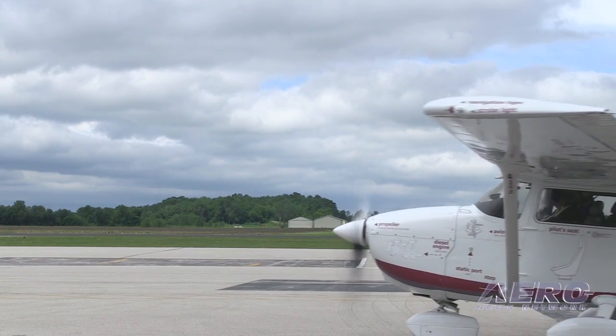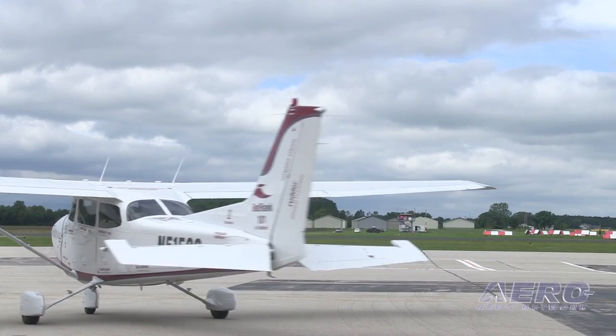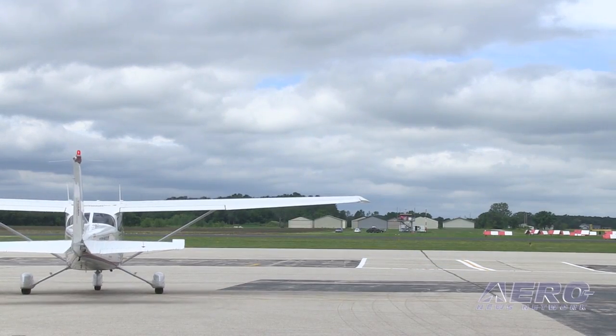Redbird 1, we're runway 36, taxi via Alpha. Altimeter is 29.90, wind is 310 at 12. 36 via Alpha, got the altimeter 29.90, and we're on our way.